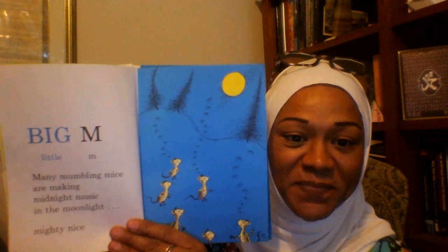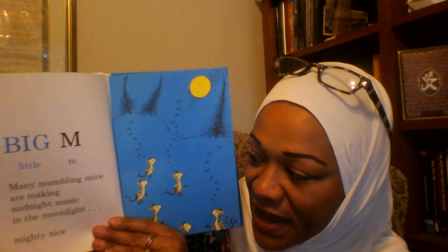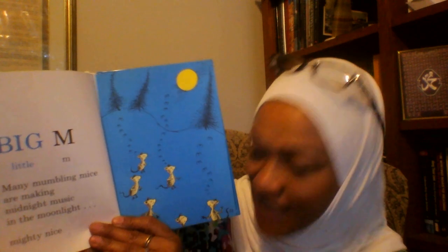Big M, Little M. Many mumbling mice are making midnight music in the moonlight. Mighty Nice.